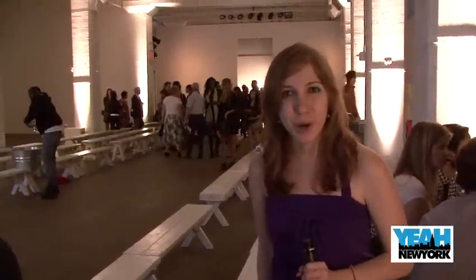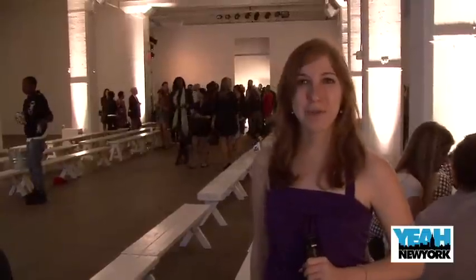That was an incredible fashion show. Simon's first collection looks absolutely amazing. I hope you enjoyed watching with us. I'm Michelle Kaplan with Yeah New York.